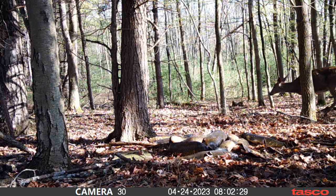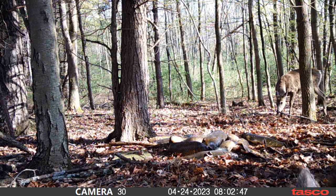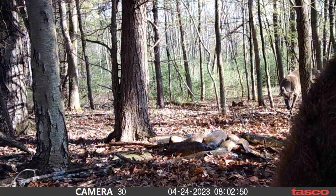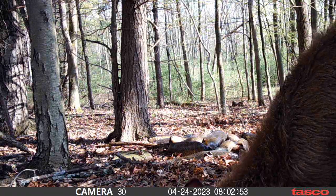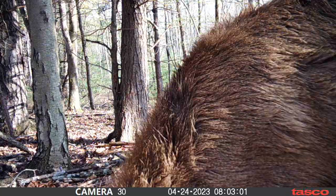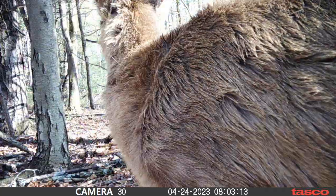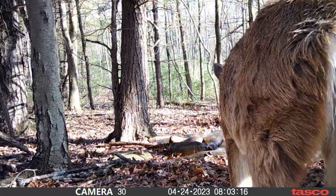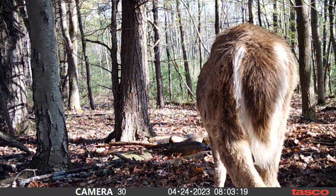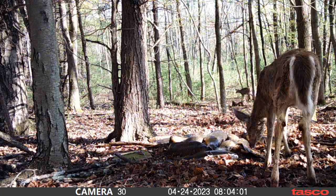First up it looks like we had a couple of does walk in — that kind of surprised me. I think they're just checking things out to see what's going on because I doubt these guys have ever really seen a carp. They're probably trying to figure out what the heck. They're coming out of their winter fur and looking a little patchy. I wonder what's going through their head — like, where did this fish pile come from?